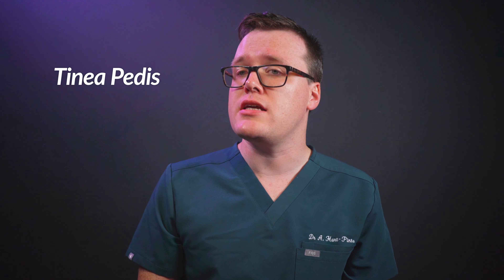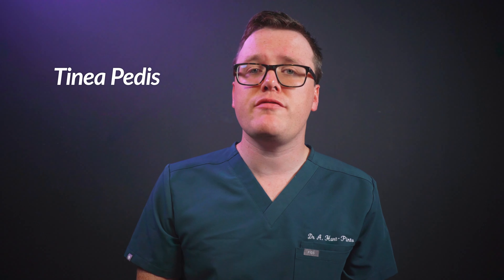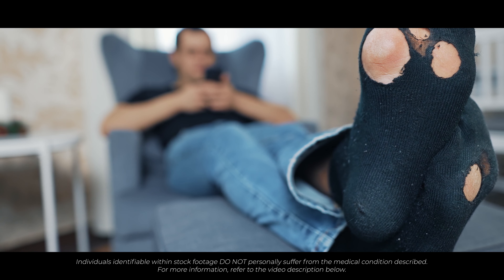Did you know that approximately one in four people will experience athlete's foot at some stage in their life? The medical term for this condition is tinea pedis, and it's a fungal infection on the skin of the feet. Fungi thrive in warm, damp environments with minimal air exposure, making the feet an ideal location.